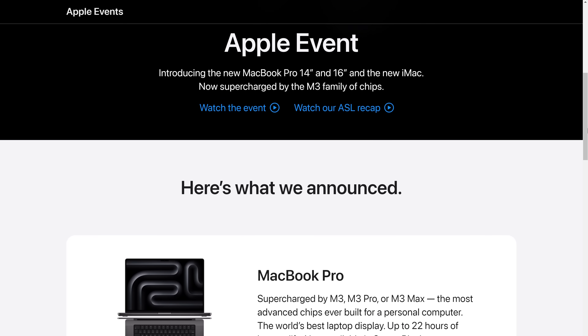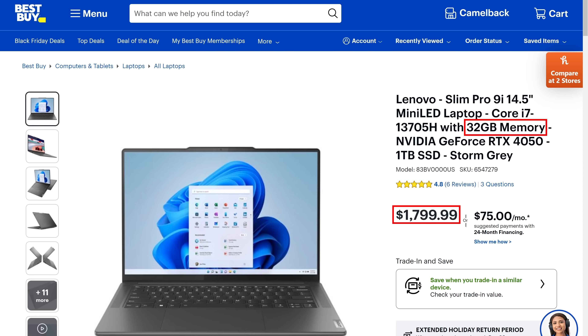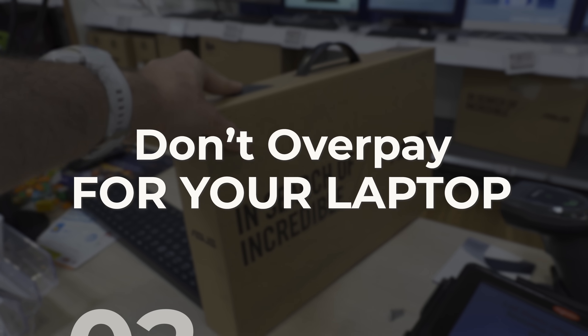Apple right now is trying to convince you that a MacBook Pro 14 with a measly 8GB of memory is worth shelling out $1,600 US or more for. You aren't going to be doing many pro tasks with 8GB of memory, and at that price range there are laptops out there with 32GB of memory that would destroy this one.